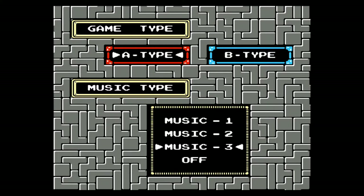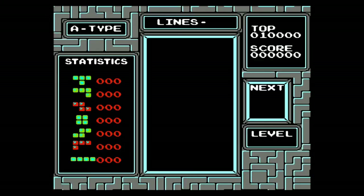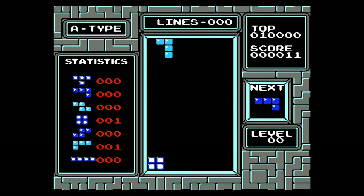This is Tetris. If you've never played this before, you're in the minority. There's a big chance that even your grandma has played this — maybe not on the NES, but on one of those cheap LCD games. If you don't have this in one form or another in your game collection, you've done something wrong.